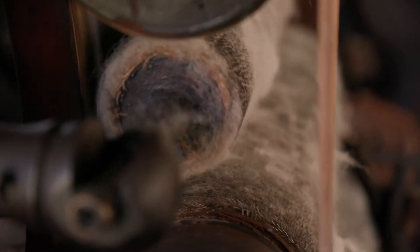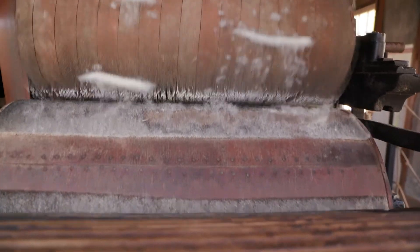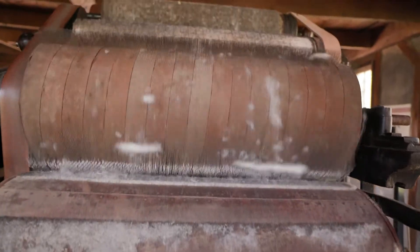But the machine can card 50, 60 times as much wool in the same amount of time somebody could card it by hand. So what would take two or three days for somebody just steadily doing this by hand — namely card out the wool from one sheep — the machine can do that in less than an hour.